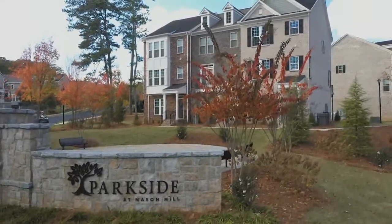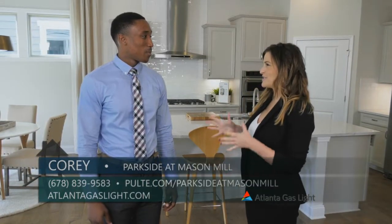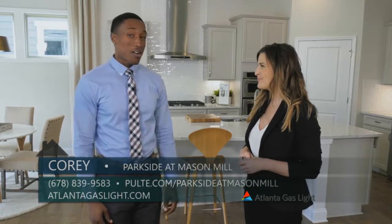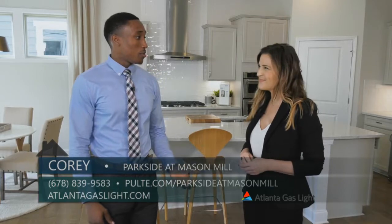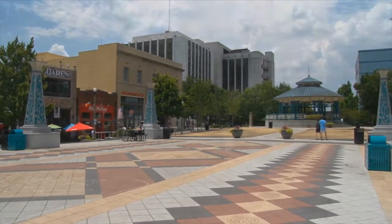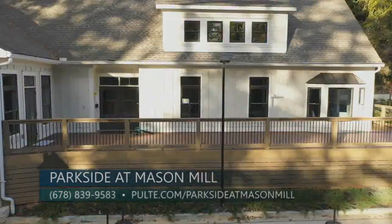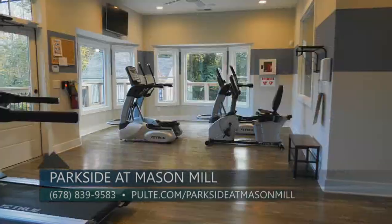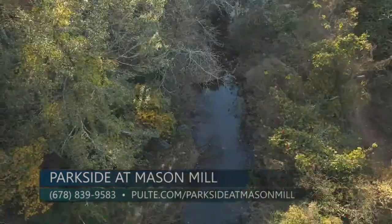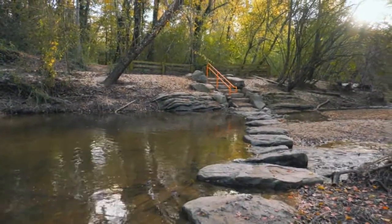Today we are here at Parkside at Mason Mill in Decatur, and I'm here with Corey from Pulte Homes. Parkside at Mason Mill is located off North Jewett Hills, just minutes from North Decatur Square and Toco Hills Shopping Plaza. I-285 is easily accessible, making it easy to get to Hartsfield-Jackson Atlanta Airport. Parkside at Mason Mill also has great amenities including a swimming pool, clubhouse, fitness center, and nearby dog park. The clubhouse is available for neighborhood gatherings or private parties, and there's a great view of South Peachtree Creek Trail with nearby access connecting to Mason Mill Park.